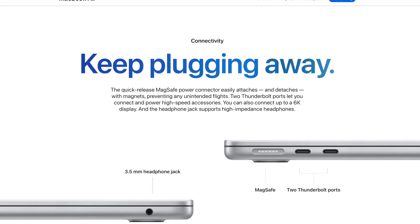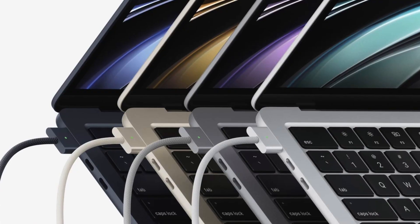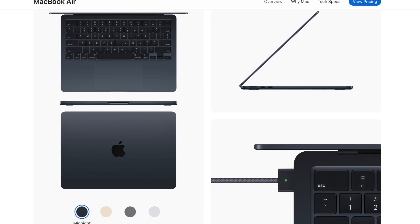We have the same Wi-Fi 6 and Bluetooth 5.0 tech in this MacBook, and the same amount of USB-C ports — that is two, which is kind of a bummer to be honest. I would have appreciated more ports.